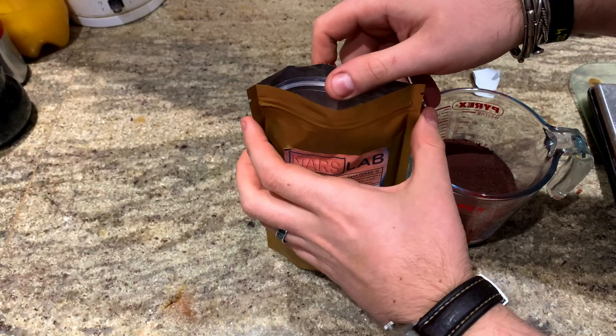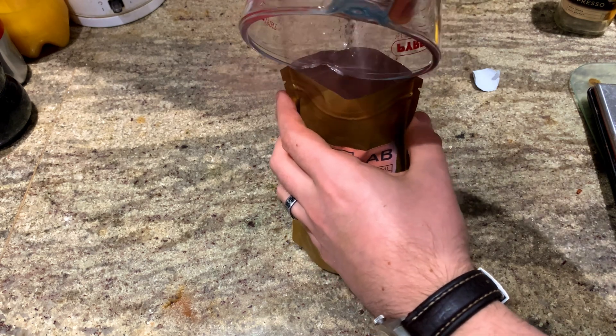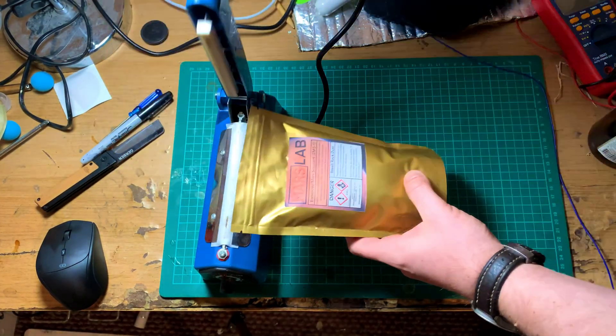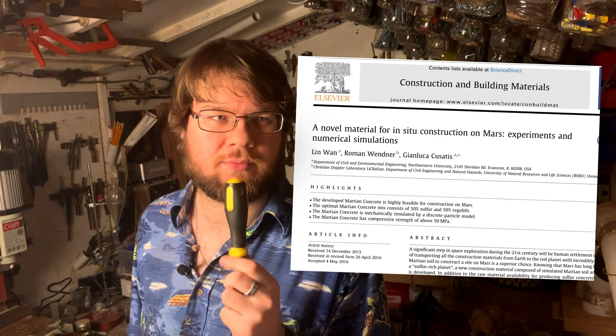So you can think of my regolith simulant as a treated version that's ready for growing crops in without being toxic. After this first run I got a bit carried away and used about 10 kilograms of the basalt bag to make 15 kilograms of regolith — way more than I need. I packed it into 500-gram bags, gave a few to friends, sold a few on Etsy, and still have about 10 kilograms left. My plan for a future video is to grow some edible plants in it and maybe try to make some sort of concrete — I've read a paper on that. Let me know in the comments if you've got any other ideas for what I should do with all this regolith!